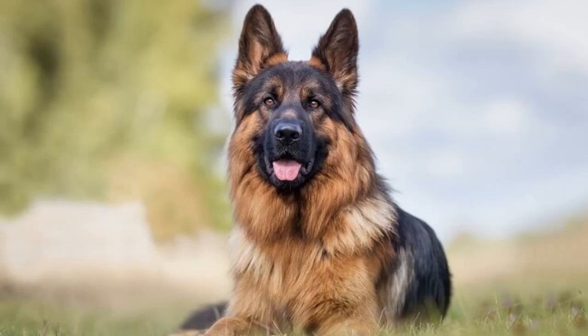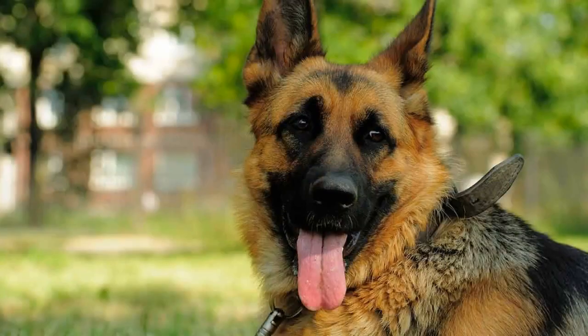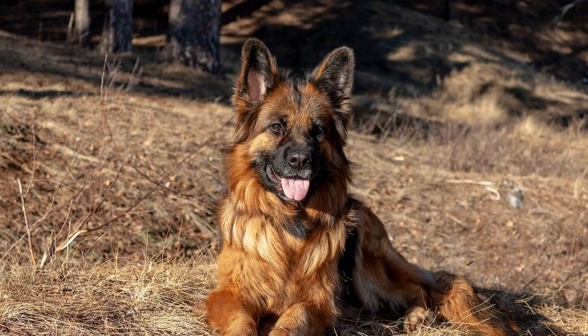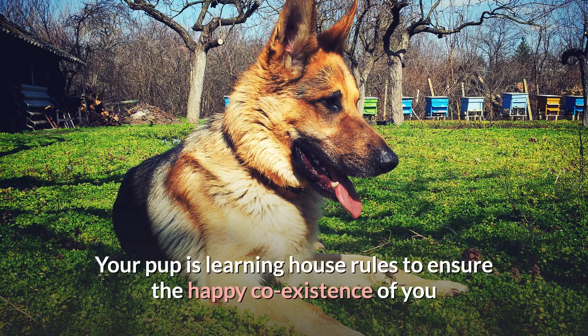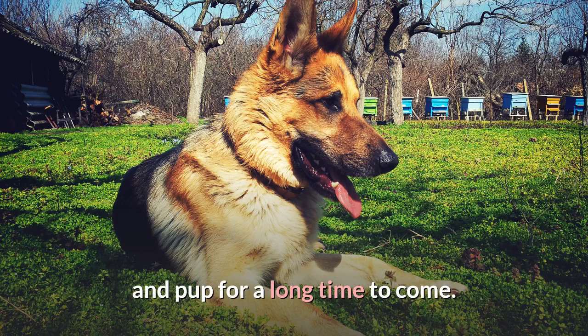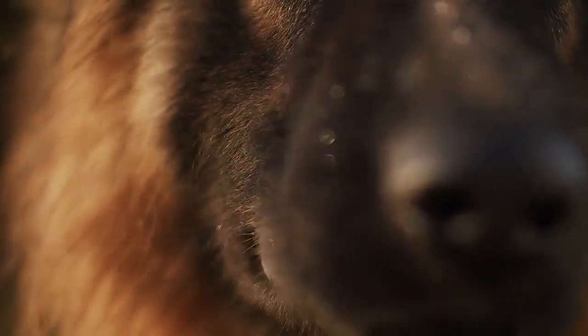Step 6: Keep your puppy on a rigid schedule while potty training. When she comes to expect trips outside, she will learn to hold her bladder and resist having an accident in your home. Within 5 days, your German Shepherd puppy should be potty trained. Potty training should not be stressful — it is a time of bonding. Your pup is learning house rules to ensure the happy coexistence of you and your pup for a long time to come. She's also learning to trust you, an important foundation for further training.